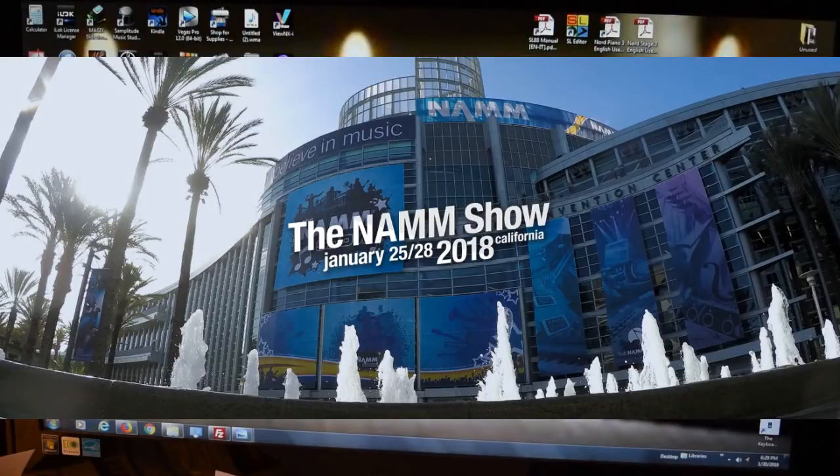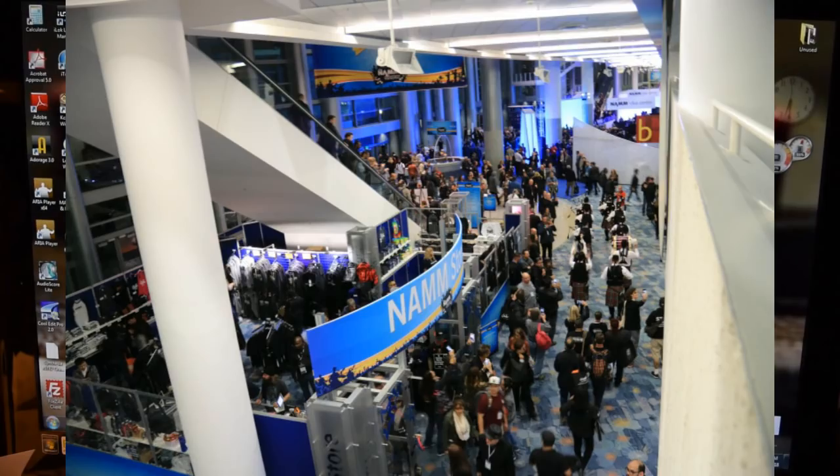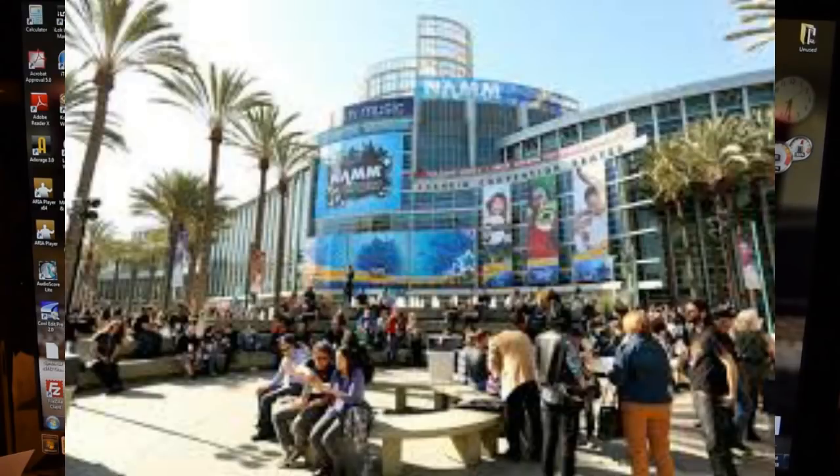Hey everyone, Piano Man Chuck here. At NAMM 2018 in Anaheim, I went ahead and took pictures as usual. I did not take very many pictures this year because mostly it was other things for me at this show — a lot of business going on. I didn't have that much time to hit the floors as I would have liked, but for the pictures that I did snap, I'm going to go over those right now.